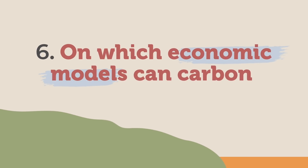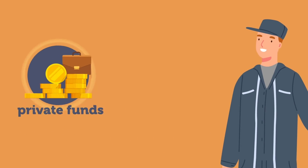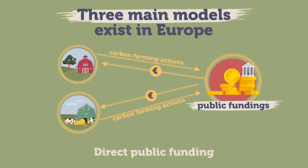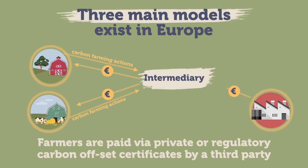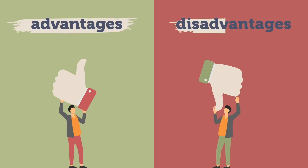6. On which economic models can carbon farming be developed? There are different ways that farmers can be paid to implement carbon farming practices, based on private or public funds. Three main models exist in Europe: 1. Direct public funding, such as the Common Agricultural Policy or the EU's LIFE program. 2. A model based on the relation between an agri-food company and a group of farmers that accept carbon farming practices in return for additional income paid by the company. 3. A system in which farmers are paid via private carbon offset certificates by a third party, such as a certification scheme or specialised body compensating for their emissions. Each approach has advantages and disadvantages that are important to know.